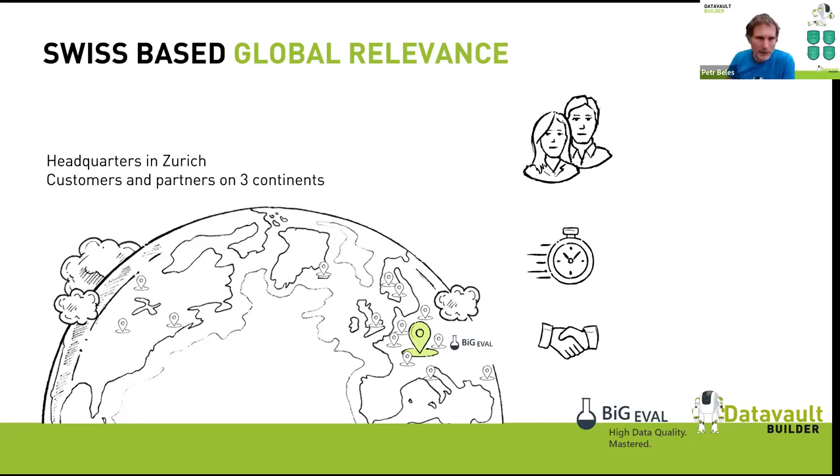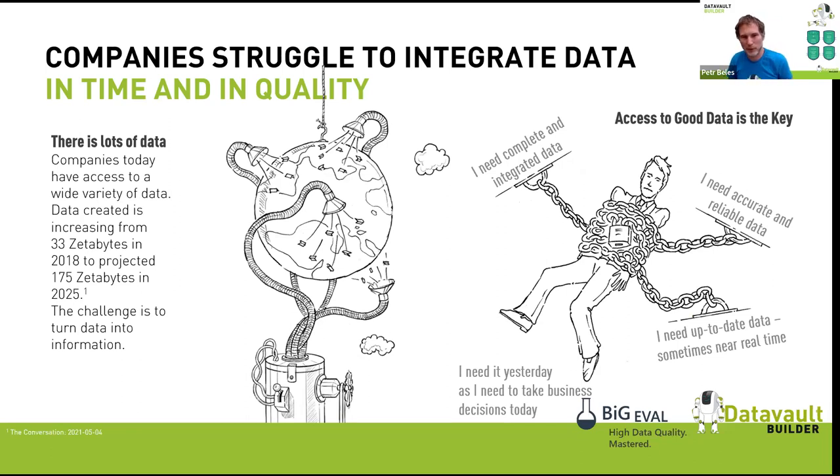The problem we're addressing: our clients don't have the issue of not enough data, but rather too many different data sources that are changing. They need to bring data together, update it regularly, document where it's coming from, and deliver it in an integrated way to data consumers. This challenge is not new — we've had it since I started in the industry.